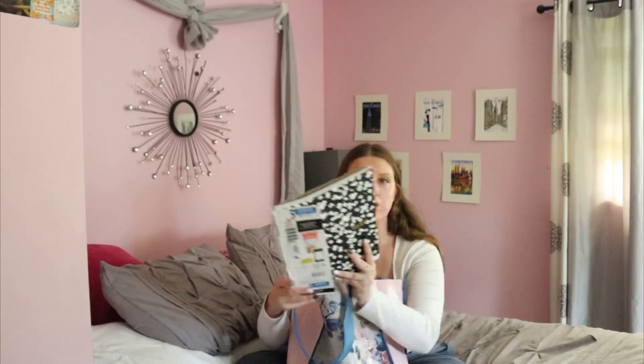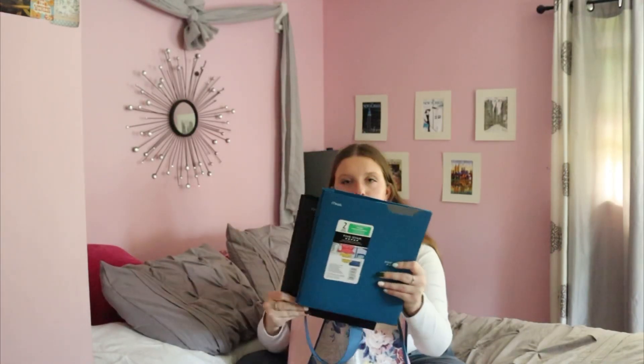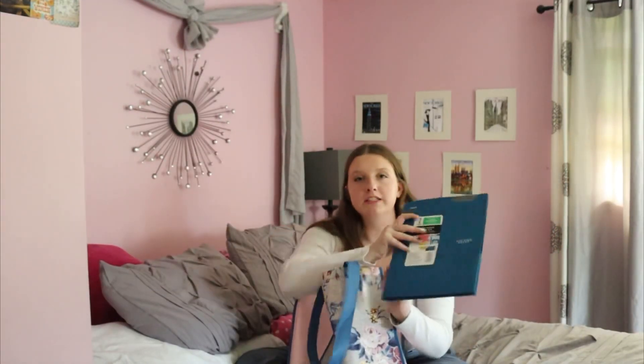I do have one class on campus, which I haven't been on campus before — it is a physical science lab. My first day is actually tomorrow for that class, so I'm a little nervous. All of my other classes are online, so I just got the one notebook. I also got two Five Star folders — they're nice and heavy-duty. I got a blue one and a black one; the black one is for my college classes and the blue one for my high school class stuff.